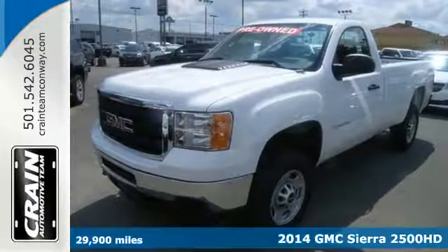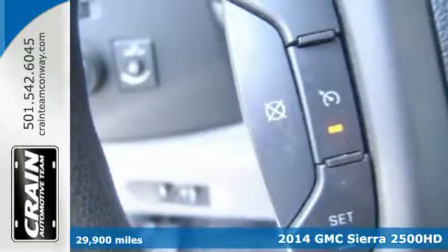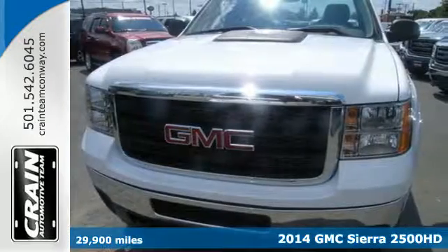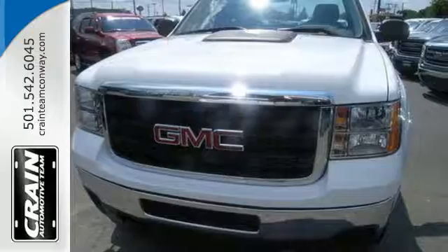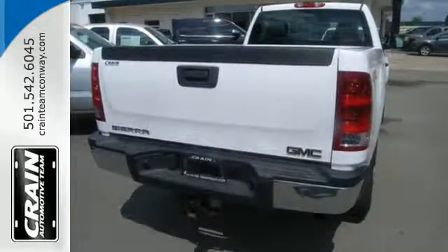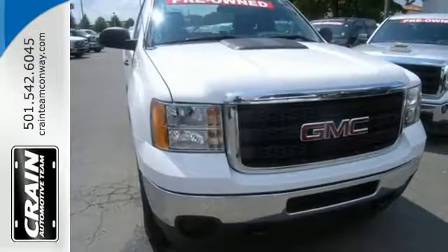It's a 2014 GMC Sierra 2500 heavy duty. It was designed not only to work hard, but to look good while delivering both substance and style. Plus, this pickup comes nicely equipped with a V8 engine, cruise control, air conditioning, fully automatic headlights, and electronic stability control.